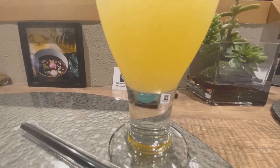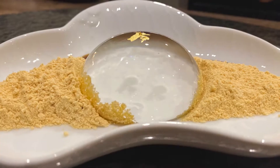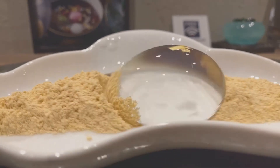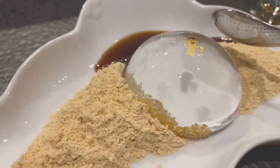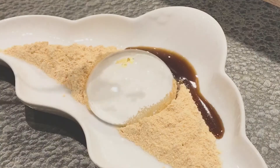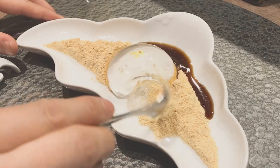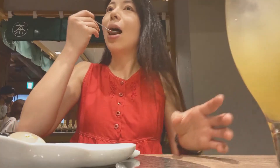This is a yuzu soda. This dessert is as beautiful as tears. This is so jiggly! Served with Hokkaido Kinako and Additive Free Brown Sugar Syrup. This soybean flour is so delicious!